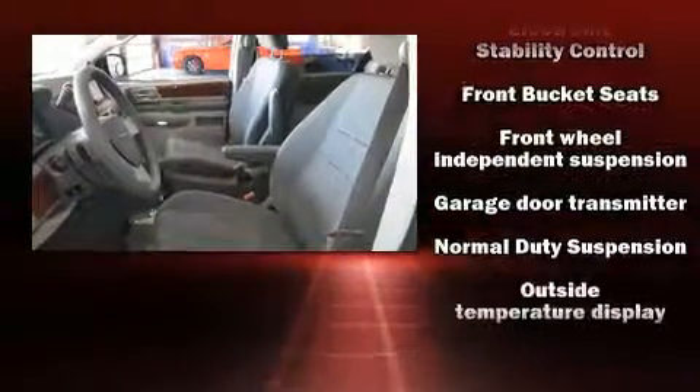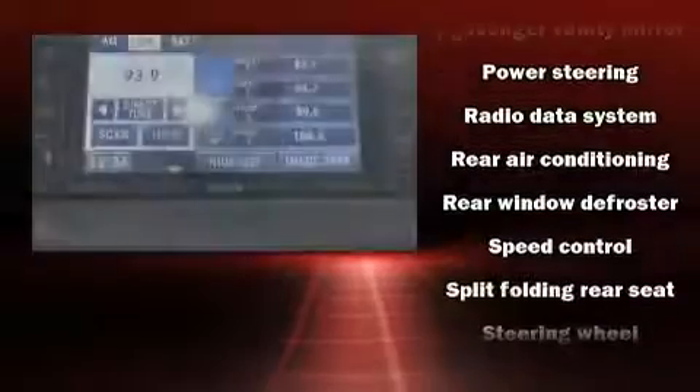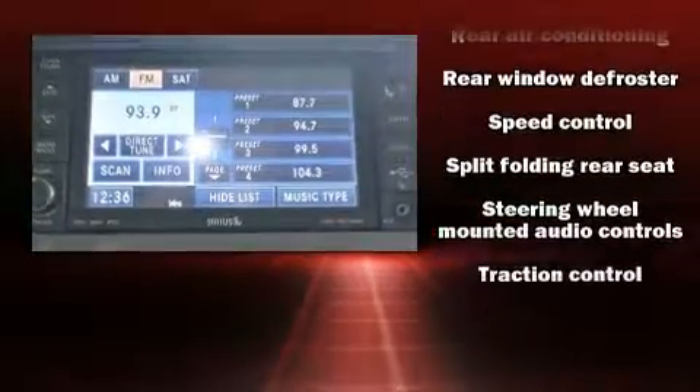Chrysler ensures the safety and security of its passengers with equipment such as dual front impact airbags, head curtain airbags, and 4-wheel disc brakes with ABS.